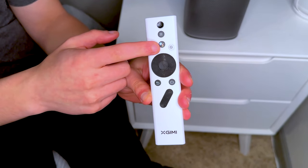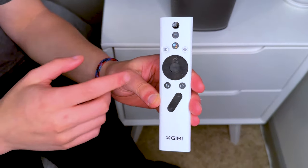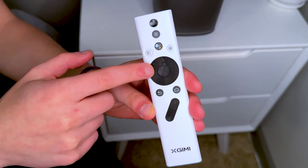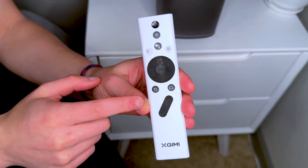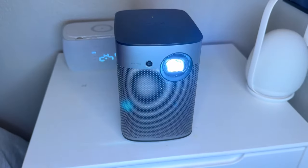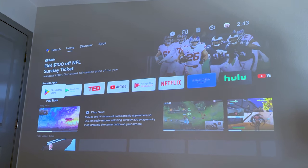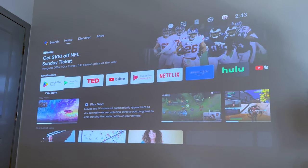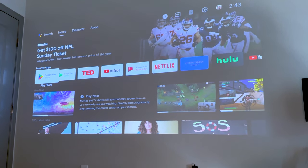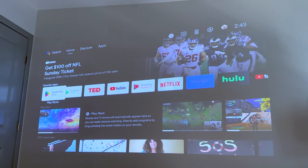The remote has a power button and Google Voice support because the projector runs on Android. You've got settings, the ability to scroll through options, go home, go back, and change the volume. I'm turning the projector on now — here's what it looks like on our wall. I'm going to turn the lights off so you can get the real picture of it, and this is during the daytime too. This is basically the view from our bed, and even with the light coming in from our windows, it's not affecting it too much — it's super, super clear.